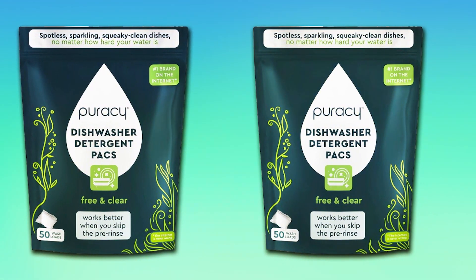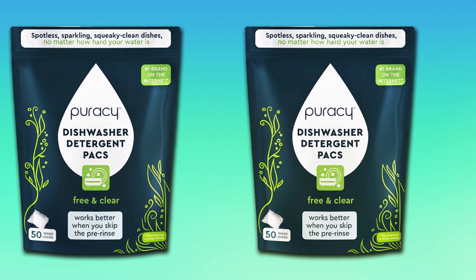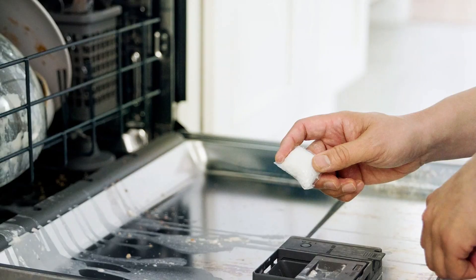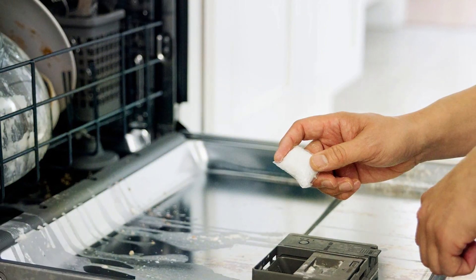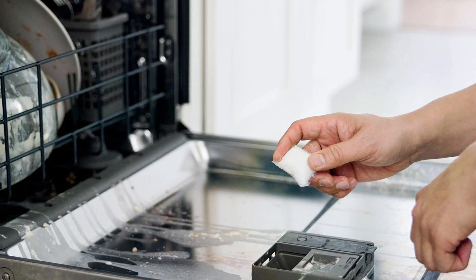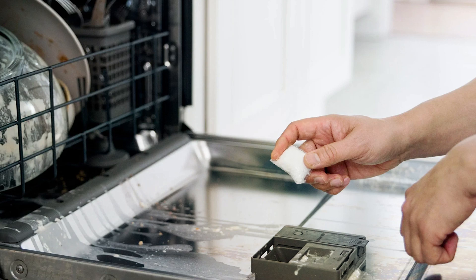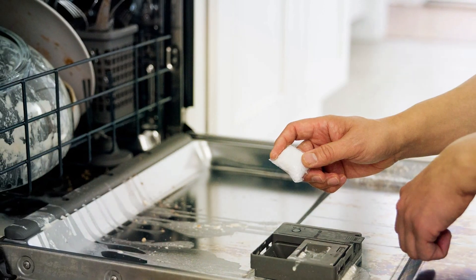Today, we explored the top dishwasher detergents that can transform your dishwashing routine — from the powerful cleaning action of Cascade Complete Pods to the eco-friendly efficiency of 7th Generation Tabs, there's something for everyone. Remember, the right detergent can make all the difference in achieving the perfect shine. Happy dishwashing!